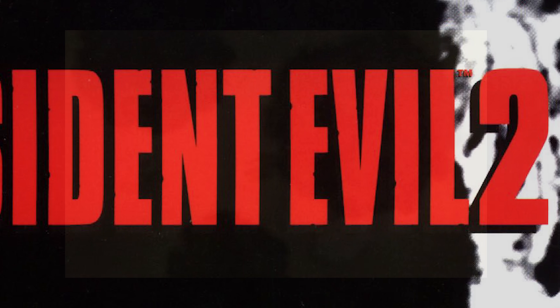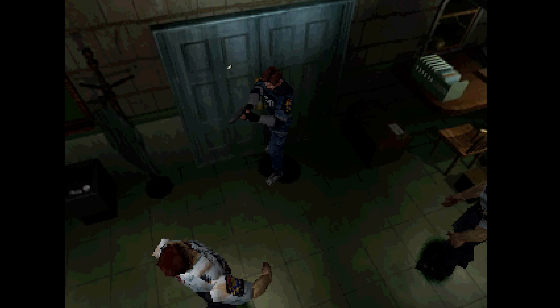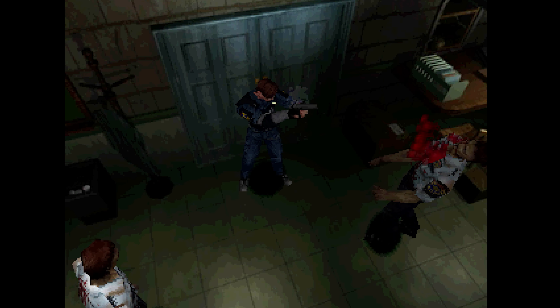If you ask me what my favorite title in the Resident Evil franchise is, it's Resident Evil 2. For me, it's one of those sequels that is better than the original in almost every way.